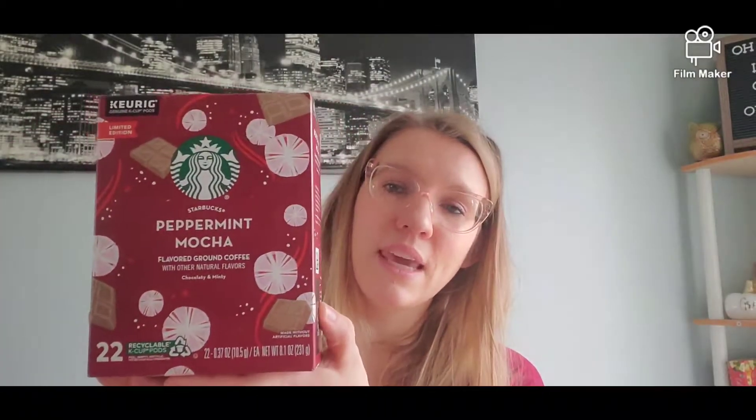For myself, I've been really enjoying peppermint mocha from Starbucks, so I picked up the K-cups. I'm really excited for that — mama will be happy.